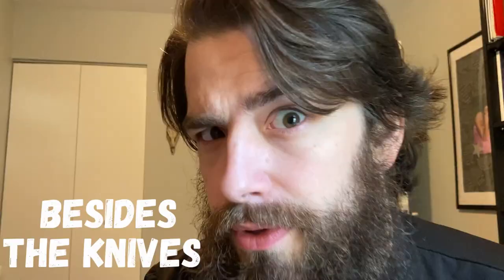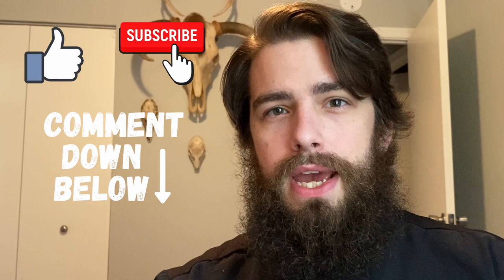There you go, guys — five essential items besides the knives, plus one. I hope you enjoyed this video. Please like and subscribe and comment below. If you have any other video ideas, please let me know. I'm having a lot of fun doing these and connecting with you guys, so keep it up. Thank you so much.